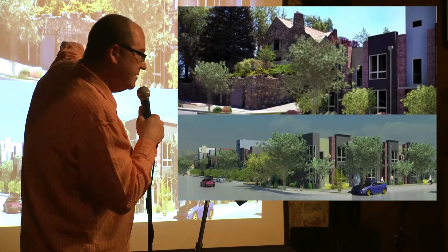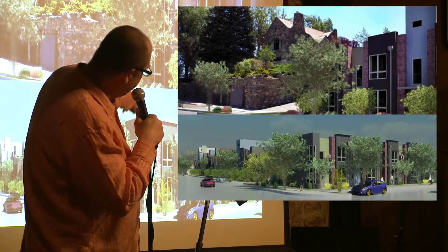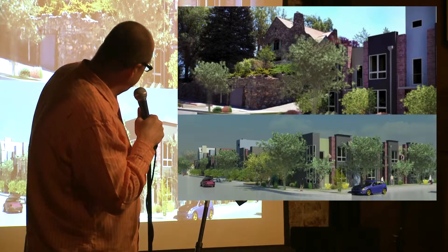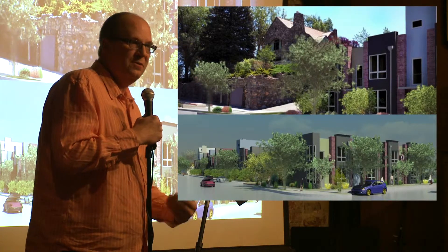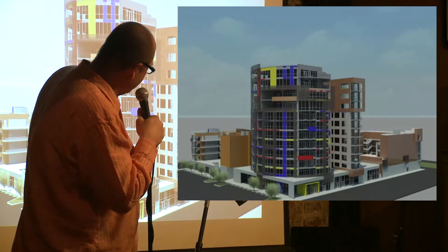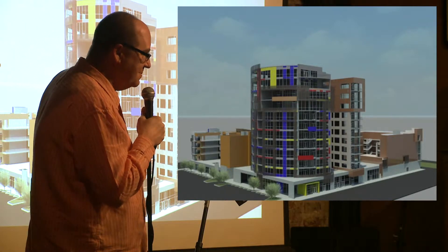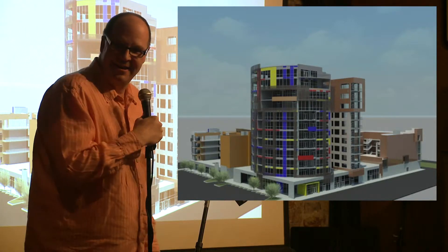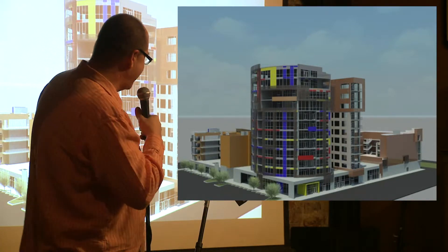This is the old Redfield Mansion on Mount Rose Street — this is how we're doing some townhomes. This will be starting construction pretty soon. We're still honoring the old mansion but doing something new. Welcome to what we can build in Reno. This is three different housing projects on the block. We can have this stuff here — it's in other cities. Why can't we have it here? We need to be demanding this stuff.